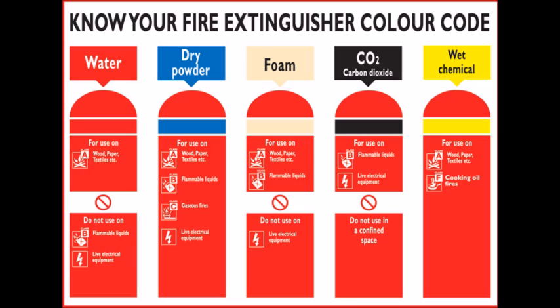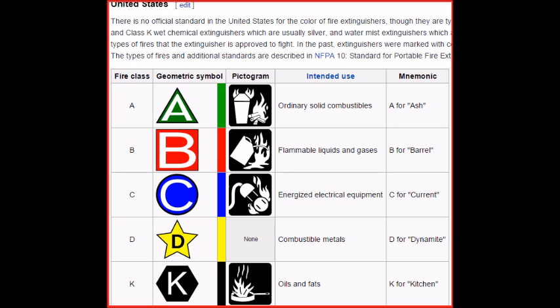A powder or CO2 extinguisher will bear an electrical pictogram as standard, signifying that it can be used on live electrical fires, given the symbol E in the table. If a water-based extinguisher has passed the 35 kV test, it will also bear the same electrical pictogram; however, any water-based extinguisher is only recommended for inadvertent use on electrical fires.